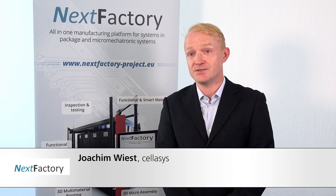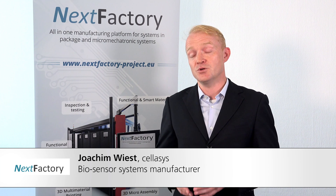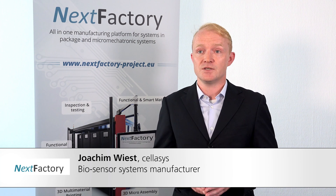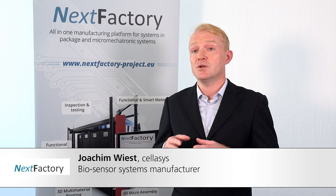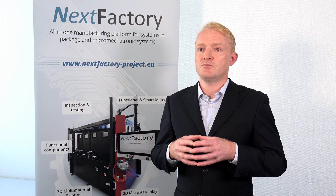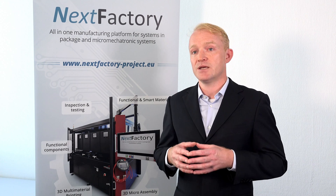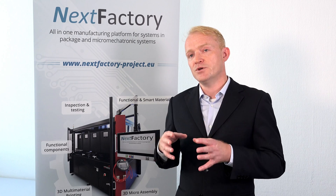Cellarsus is producing micro-physiometric systems — systems which work at the interface between living cells and electronics. To produce those systems, we need micro-sensors, electronics, but also fluidic systems and computers to process the data. What we want is one stop where we can do everything: produce electronic systems, integrate micro-sensors, and — very importantly for us — integrate fluidic parts.